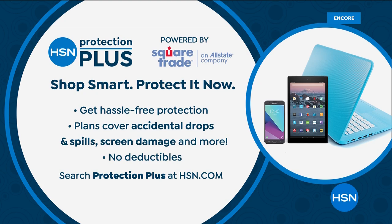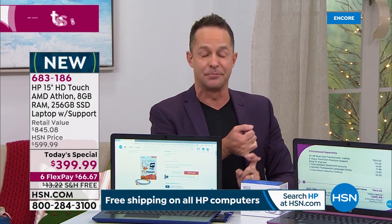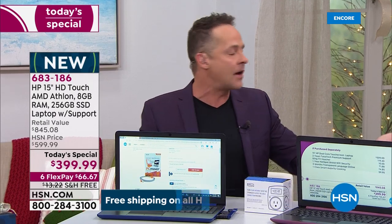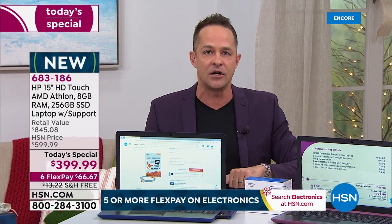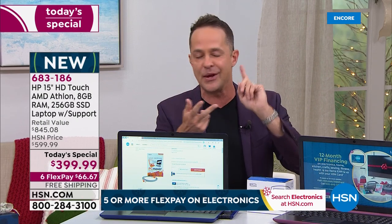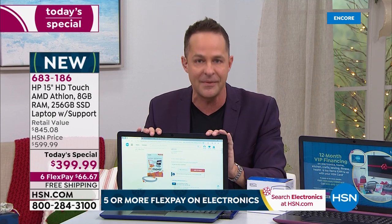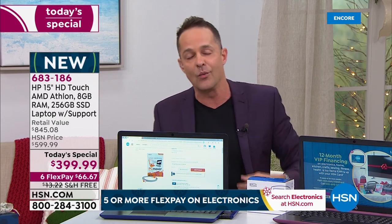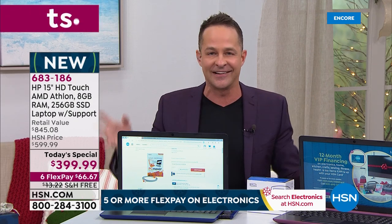Yes, this has Bluetooth built in. So if you've got earbuds — iFrogs, AirPods, or whatever — yes, this is Bluetooth compatible. This has the latest Wi-Fi built in as well, called wireless AC, so you can connect to any internet connections.